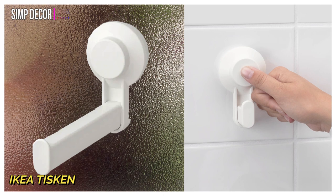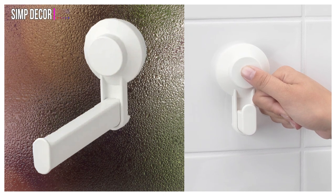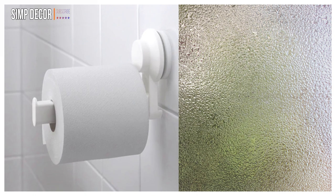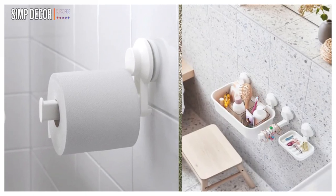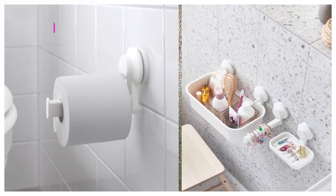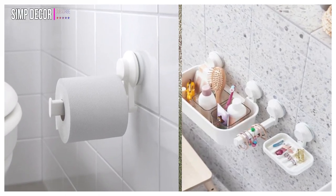5. IKEA Tiscan Toilet Roll Holder with Suction Cup. This sleek toilet roll holder sticks on flat surfaces of your bathroom such as glass, mirrors, and tiles. No tools are needed and it won't leave any marks on your wall. Just clean the wall surface, push to attach, and load a roll of toilet paper.